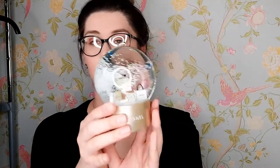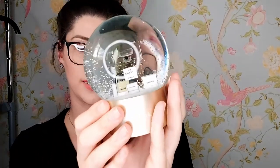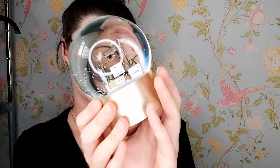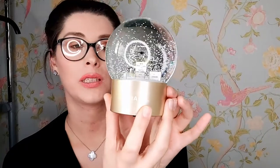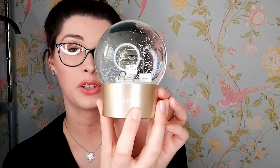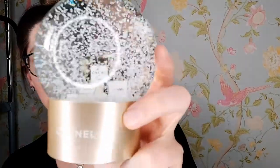The next thing that I want to show you is this Chanel snow globe. So we shake it — so beautiful. This is from my mum for Christmas last year. Stunning. And again, this comes with its own box to keep everything safe.